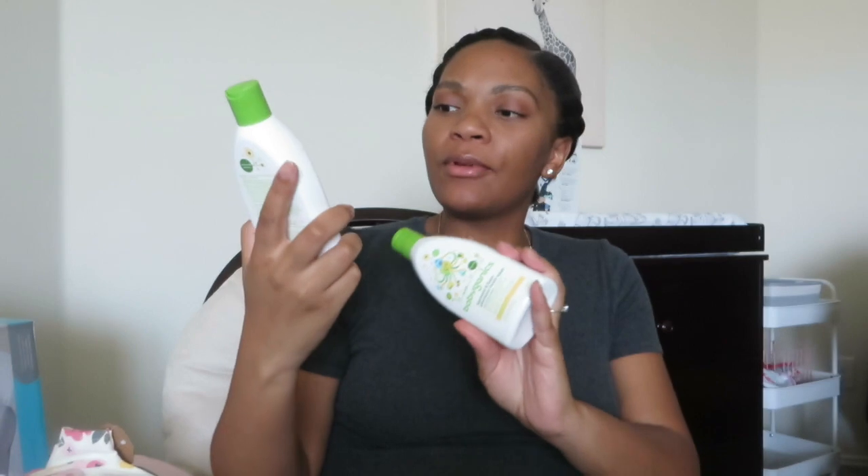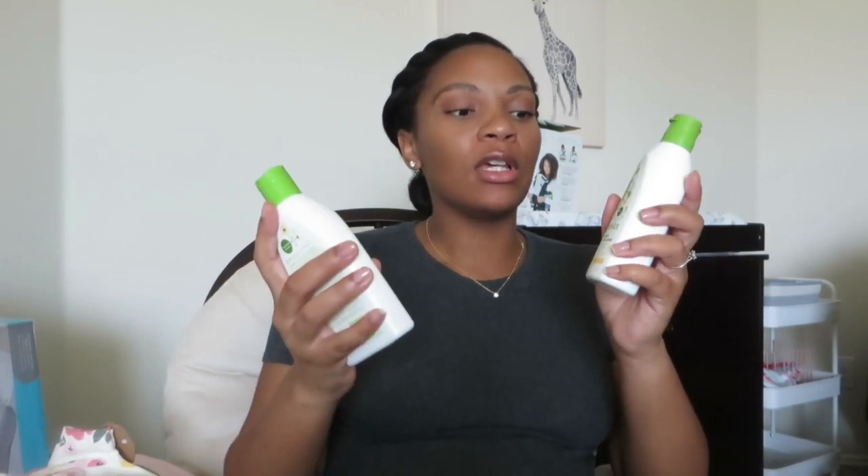Moving on to bath products — we're going to start off using Babyganics. I got a full gift set that came with a bunch of other Babyganics products. My advice for new moms is don't settle on just one type of product for bath or anything you put on your baby, because you never know how their skin is going to react. My first daughter had super sensitive skin, so we're going to start with this but also have samples from other places. Try to get samples from baby registries, events, or signing up online for free samples.